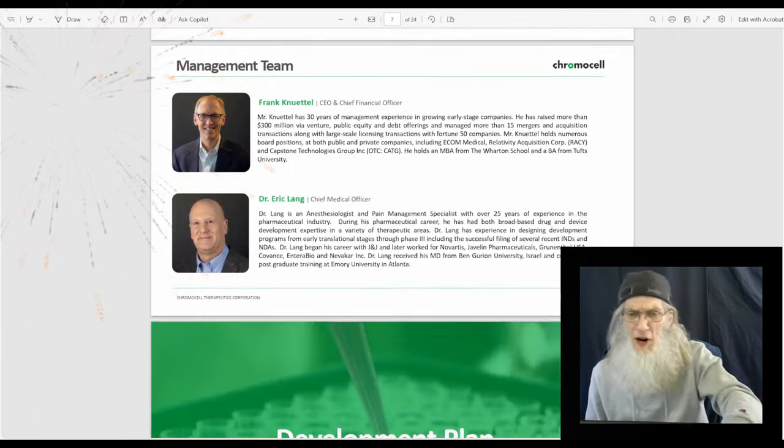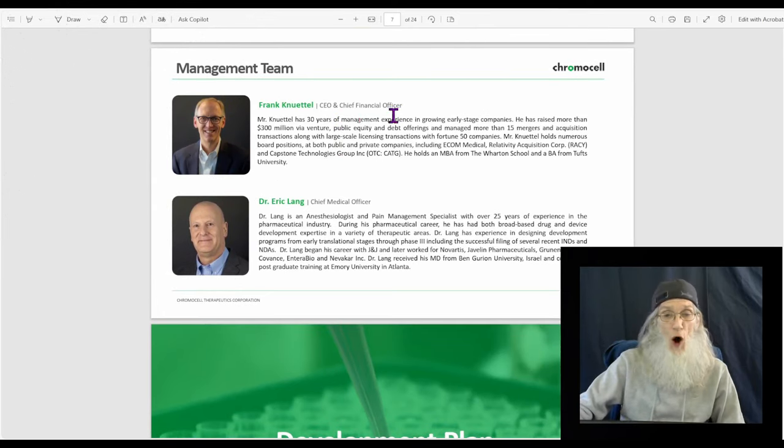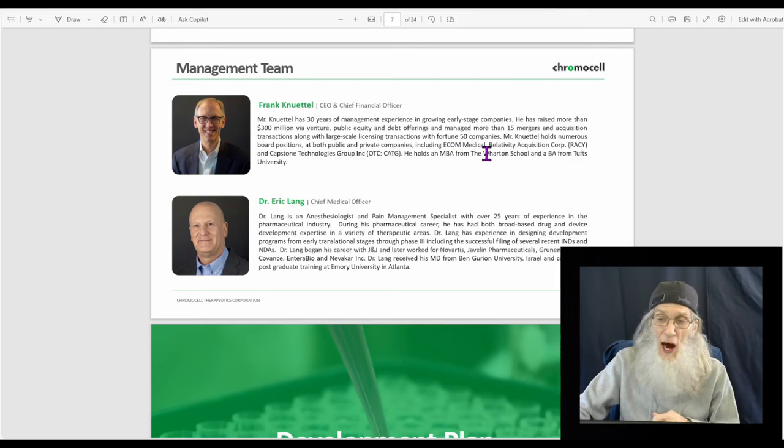Now let's look at the management team. The CEO and CFO is Mr. Frank Canoodle, who has 30 years of management experience growing early-stage companies. He's raised more than $300 million in venture capital and debt offerings and managed more than 15 mergers and acquisitions. He holds numerous board positions at public and private companies — including Ecom Medical, Relativity Acquisition Corps, and Capstone Technologies (OTC: CATG) — and holds an MBA from Wharton and a BA from Tufts University.